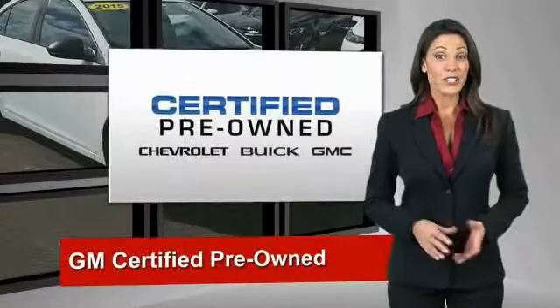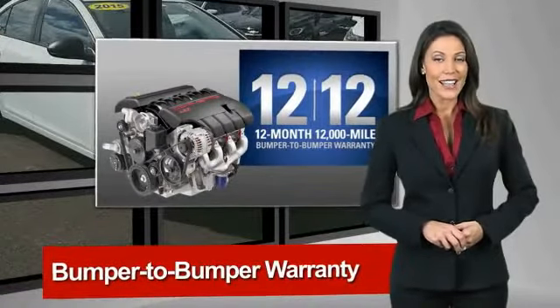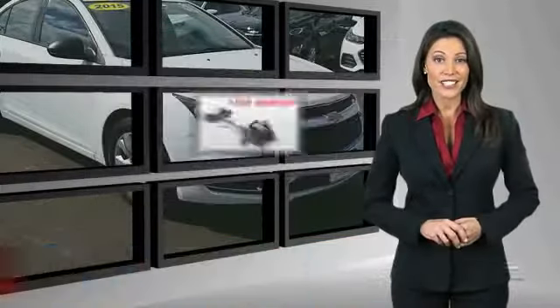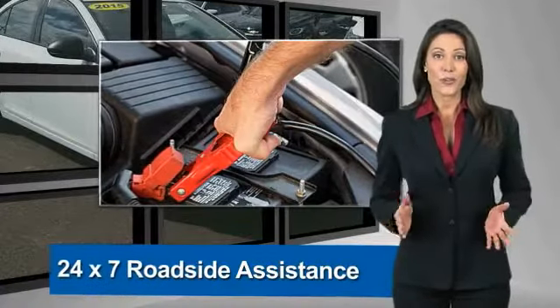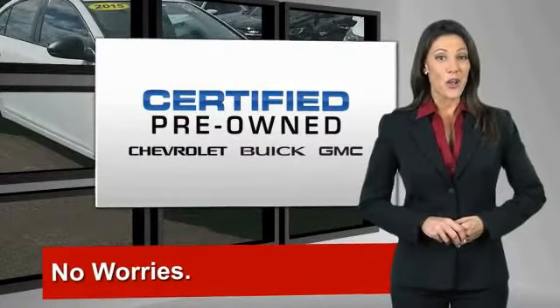A GM Certified Used Vehicle can deliver more satisfaction and certainty than any ordinary used vehicle. With our 172-point inspection, two great GM warranties, a free vehicle history report, and more, you can expect it all from a GM Certified Used Vehicle. GM Certified means no worries.